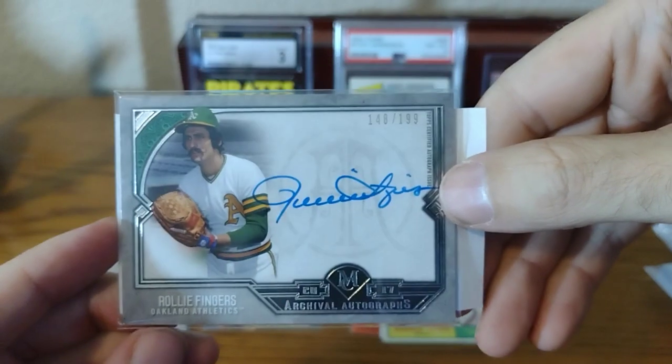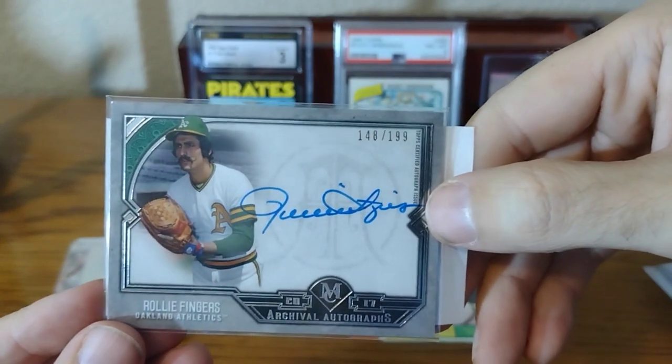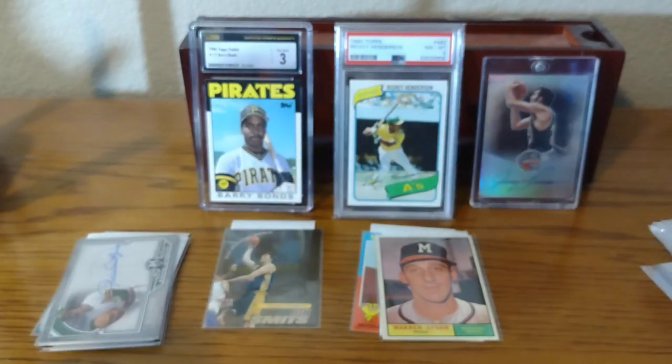I made a mistake — I traded someone for another Rollie Fingers, but this one's nicer. So the other one I traded for I'll have to trade again. These cards I'm getting for like $8-$10 a piece on COMC, which is great to get a Hall of Famer on-card auto. That's a nice thick card stock as well.